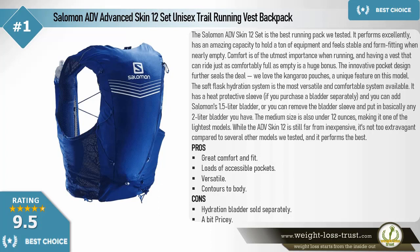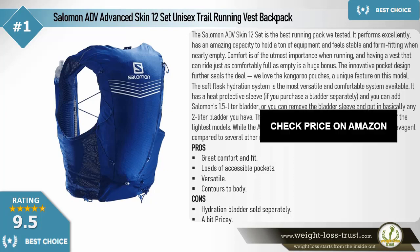The soft flask hydration system is the most versatile and comfortable system available. It has a heat-protective sleeve, and if you purchase a bladder separately, you can add Salomon's 1.5-liter bladder, or remove the bladder sleeve and use basically any 2-liter bladder. The medium size is also under 12 ounces, making it one of the lightest models. While the ADV Skin 12 is not inexpensive, it's not too extravagant compared to several other models. Pros: great comfort and fit, loads of accessible pockets, versatile, contours to body. Cons: hydration bladder sold separately, a bit pricey.